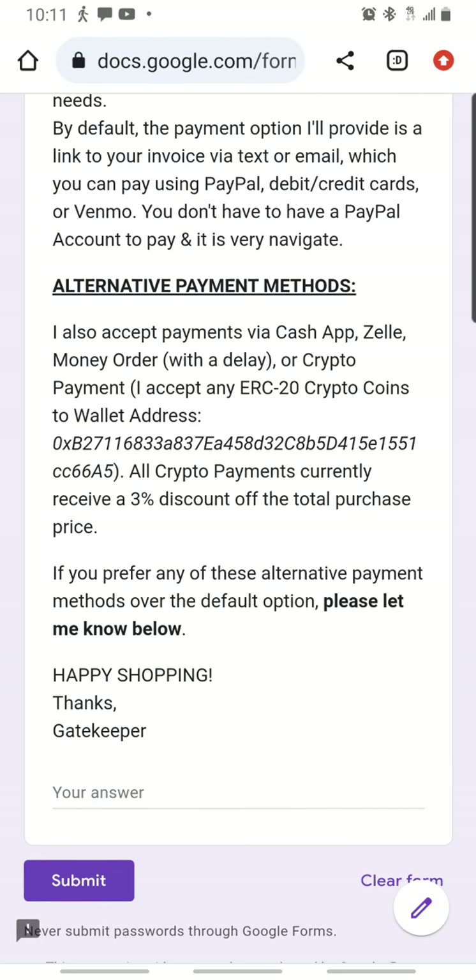Default payment is: I send you an invoice link to your email via PayPal. You can pay with your PayPal balance, debit, or credit card. Or Venmo, since PayPal owns Venmo. You don't have to have a PayPal account at all — you can be a completely non-PayPal customer and just pay the invoice with debit or credit. That's why I love PayPal. If you need an alternative form of payment like Cash App or Zelle, note it on the form. I've only had one customer pay with crypto — if you pay with crypto, you get 3% off the total cost. I'm actually going to be upping that discount soon.